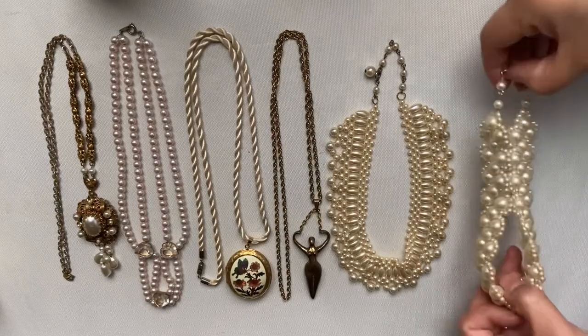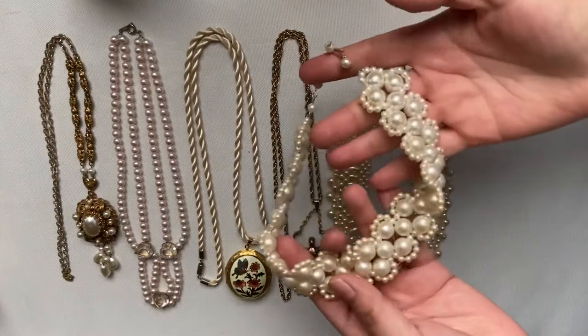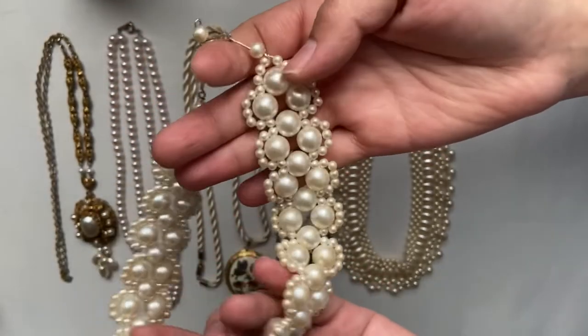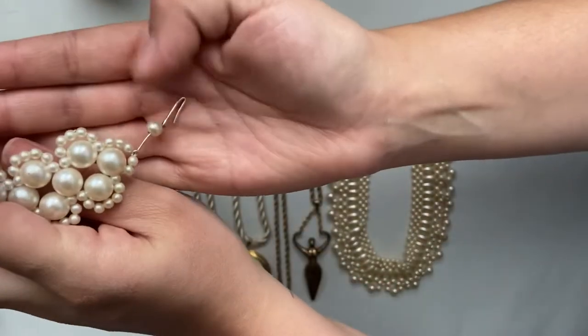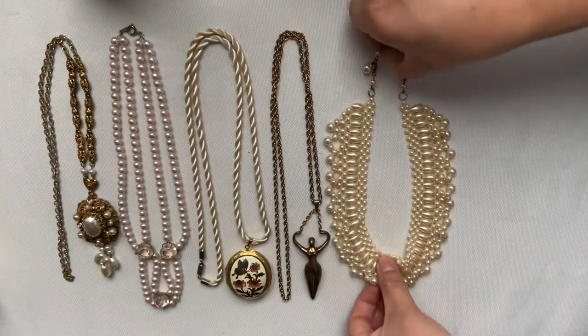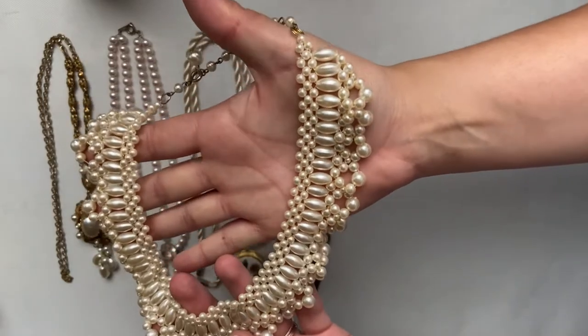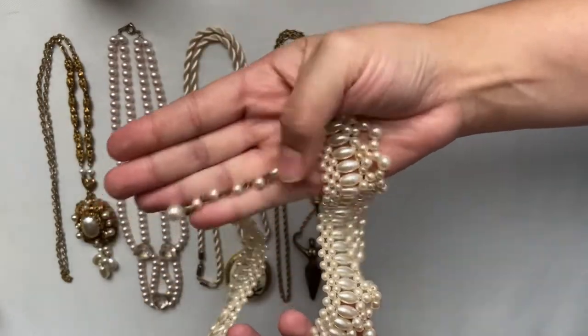Moving on to the necklaces. The first two are going to be like a Peter Pan collar style. The first one says Hong Kong on the hook, but the second one does not say a country. I do love the look of this.